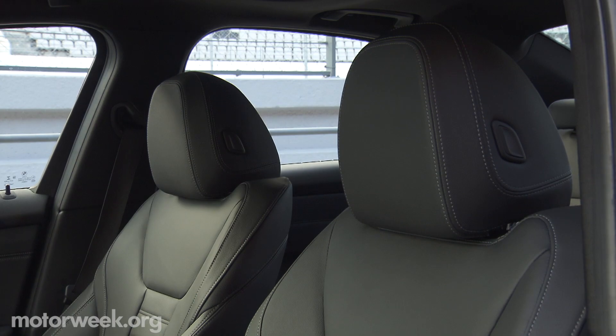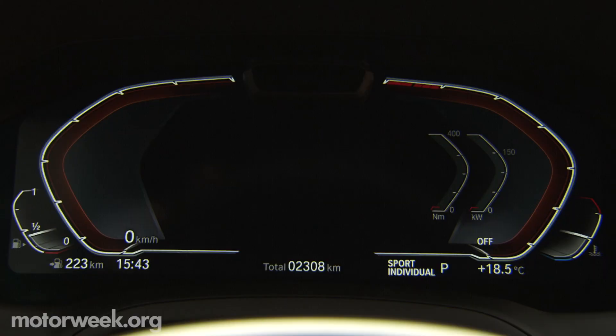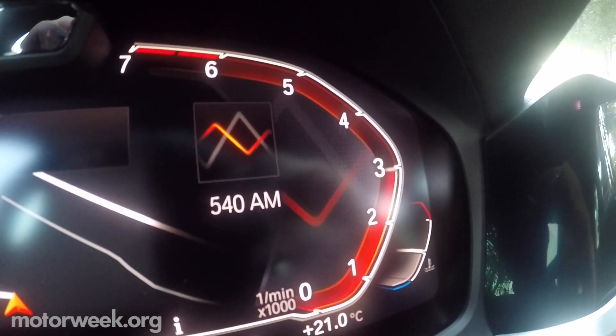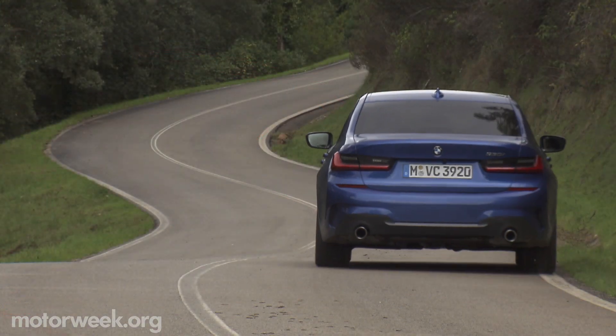The interior receives quite a makeover. So long analog — the tachometer features a counterclockwise RPM gauge, which feels at home. Designers say this frees up room in the cluster.